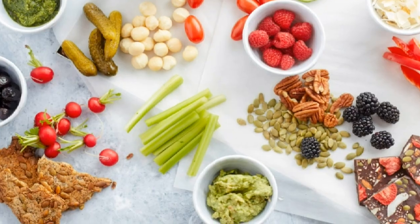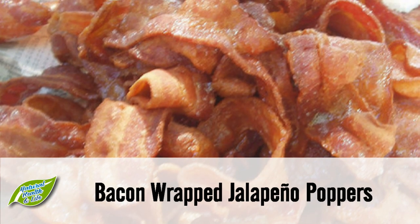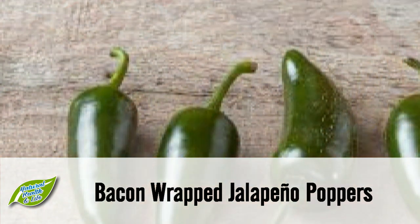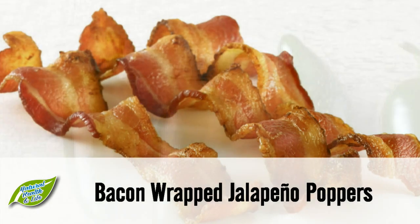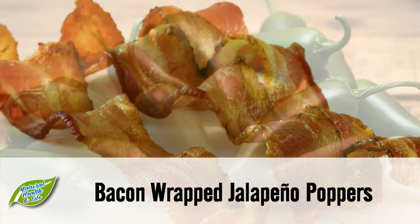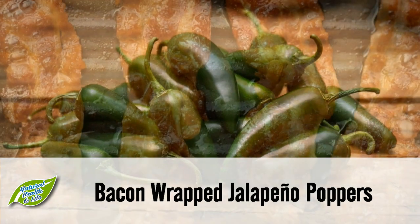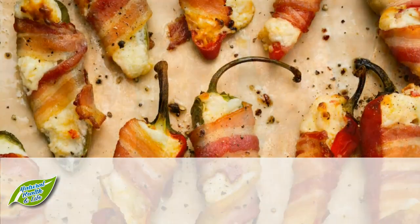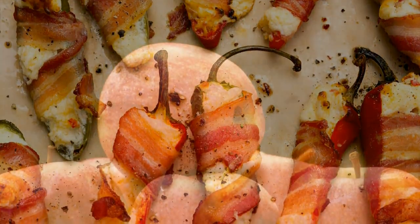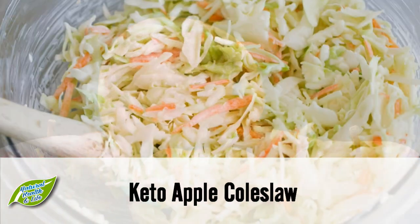Snack 1: Bacon wrapped jalapeño poppers. The combination of cheese, bacon, and spicy jalapeños makes these the best savory fat bombs. Simply stuff those jalapeños with cheese, wrap them in delicious bacon, and sure enough you'll have to make yourself stop eating. This keto snack is sure to be a hit for your next get-together.